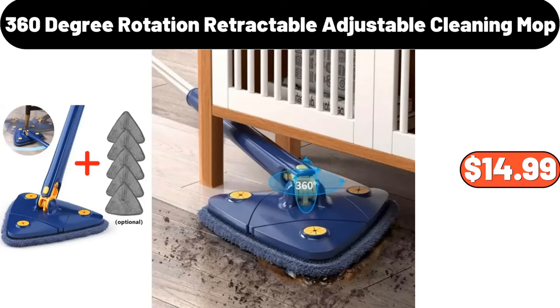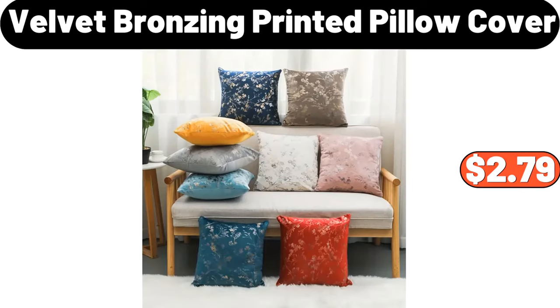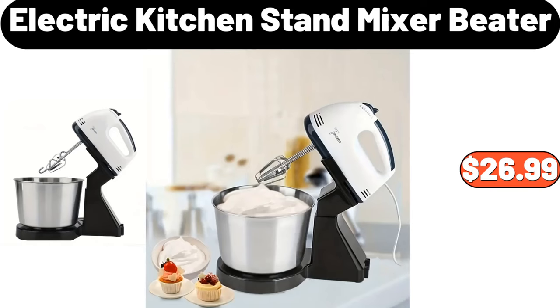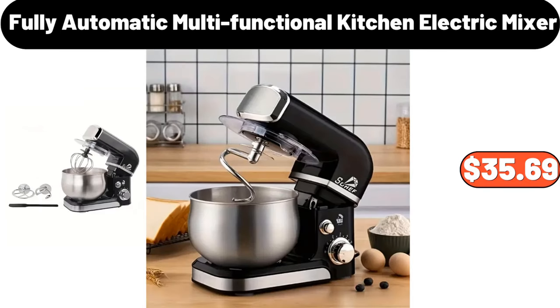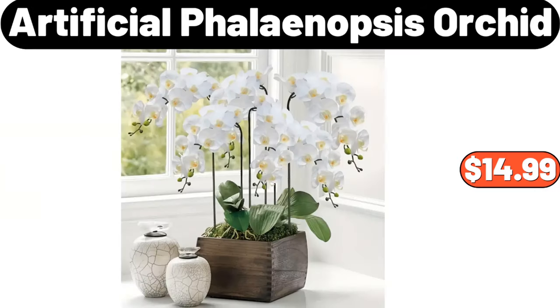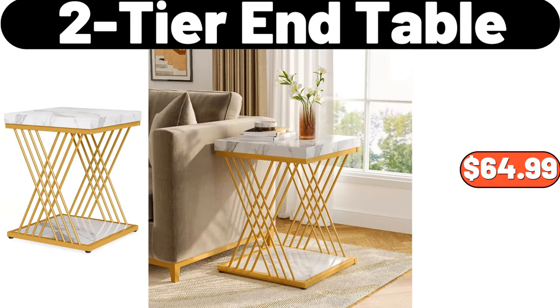$14.99. Velvet Bronzing Printed Pillow Cover, $2.79. Madison Area Rug, $76.99. Electric Kitchen Stand Mixer Beater, $26.99. Fully Automatic Multifunctional Kitchen Electric Mixer, $35.69. Set of 6 Porcelain Kitchen Bakeware, $31.19. Artificial Phalaenopsis Orchid, $14.99. Two Tier End Table, $64.99.